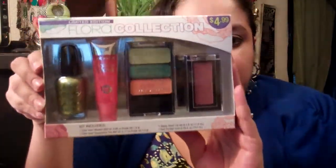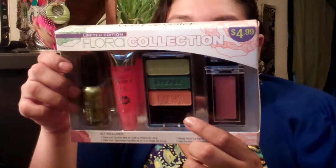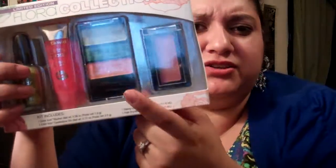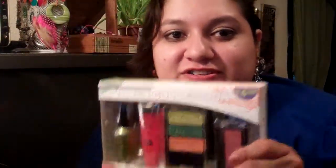This was along the way, in that new section where new makeup gets showcased. This was displayed and it is the Wet n Wild Floral Flora Collection. It's a limited edition set. You get a fast and dry nail polish — there were two other color sets — plus you get nail polish, gloss, eyeshadow trio, and a blush. How much did I pay for this? $4.99 for this whole kit. Like that is just ridiculous — I was like, I must have it! So let me open this up and do some swatches.